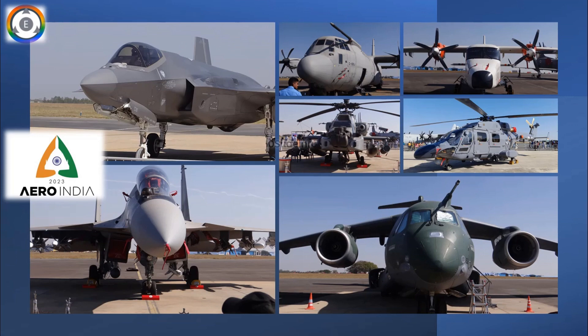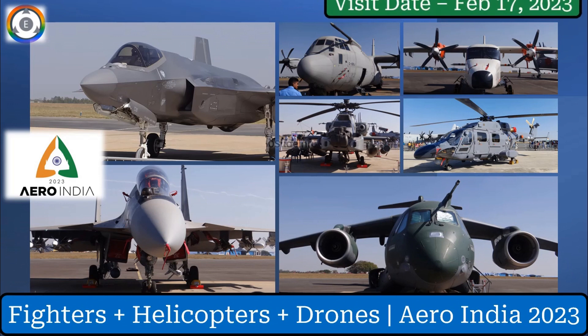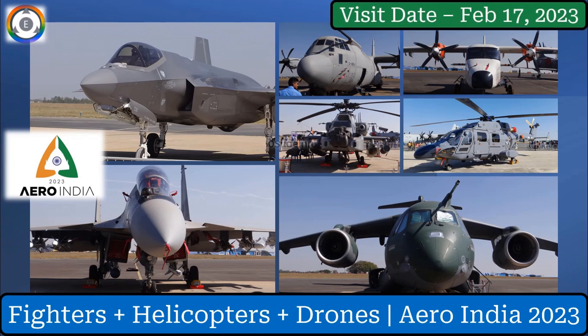Welcome back to Ten Slate Info. In today's video, I will be sharing a few clicks which I took during my visit to the Aero India 2023 Defence Exhibition. Aero India 2023 Biennale Air Show and Aviation Exhibition was held in Bangalore between February 13 to February 17, 2023.